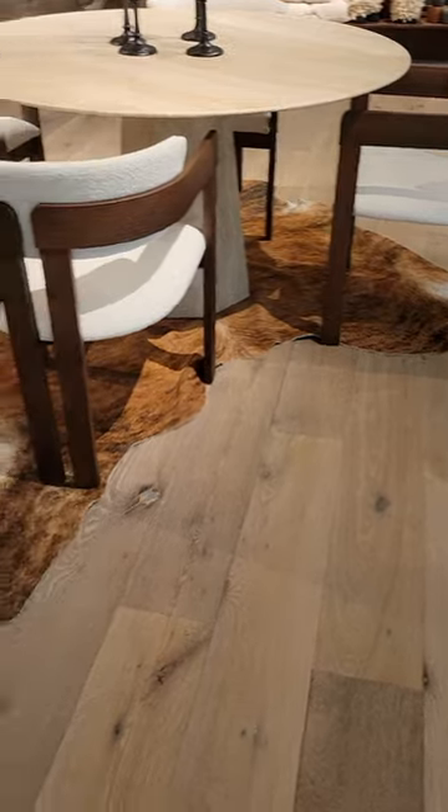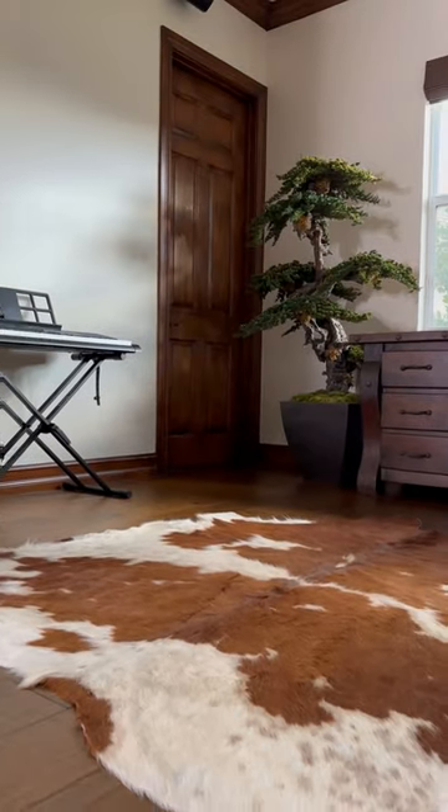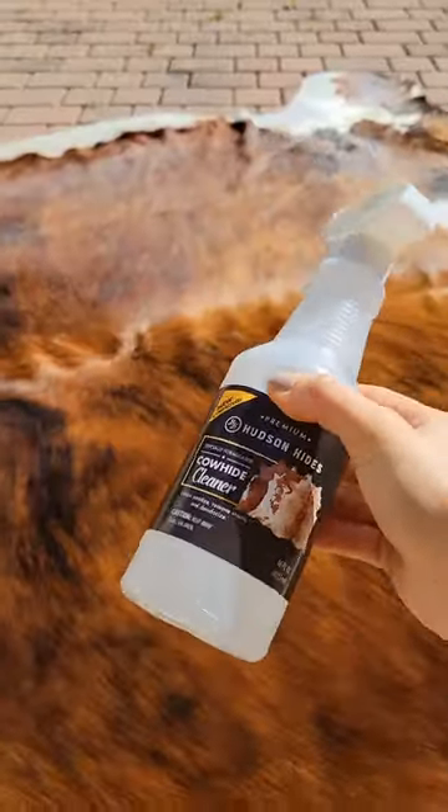Cowhide rugs possess hypoallergenic qualities — they don't trap allergens like synthetic rugs. They are also naturally stain repellent. As long as you clean up the spill shortly after it happens, you shouldn't have a problem cleaning it right up.